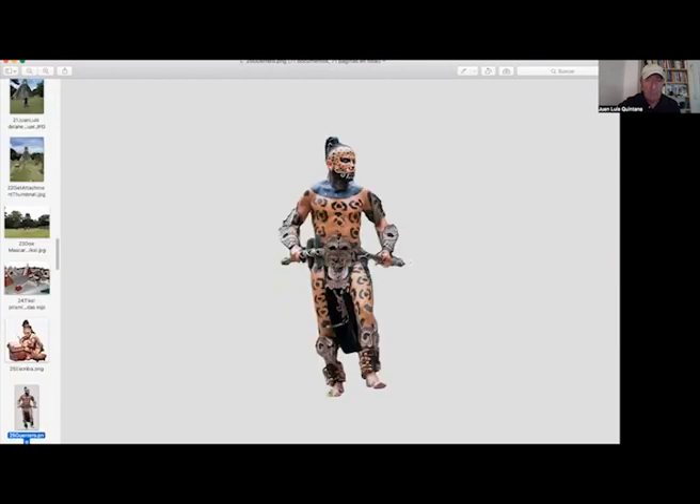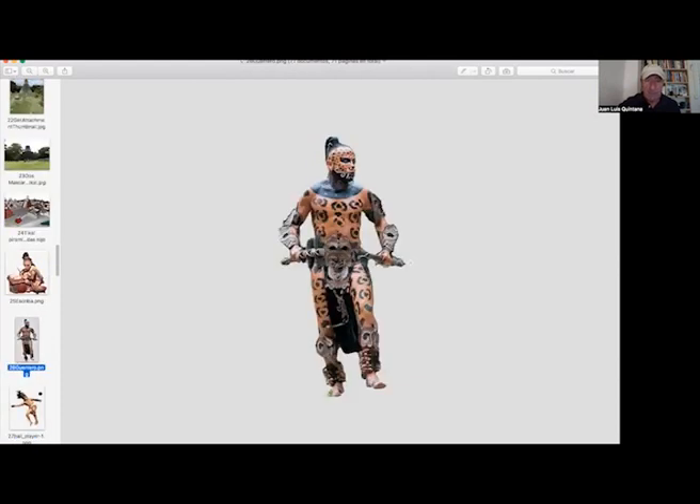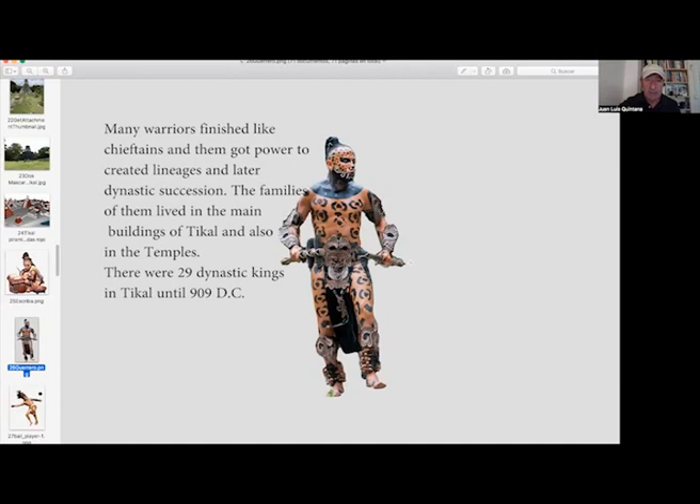Those are the warriors. The warriors also lived in Tikal in the center. The warriors, because they won wars, were very important. They probably created dictatorships and had a lot of power. They created the lineage that started the dynasties. In Tikal there were 29 dynasties in total.